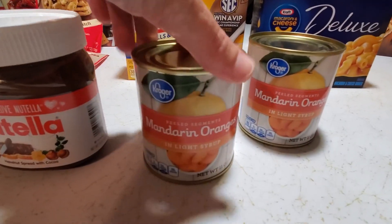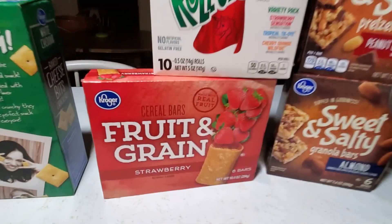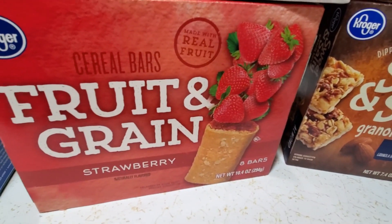I'm going to start by showing you guys all the refrigerated items first so that I can put them away, and this right here is what I got.